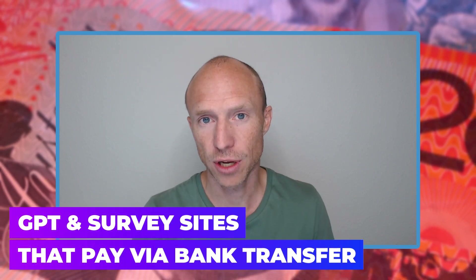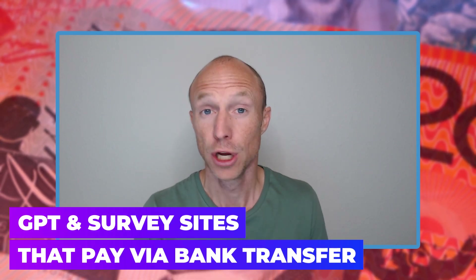Are you looking for GPT and survey sites that pay via bank transfer so you can earn some extra money online for free and get paid directly into your bank account? Then this video is for you.